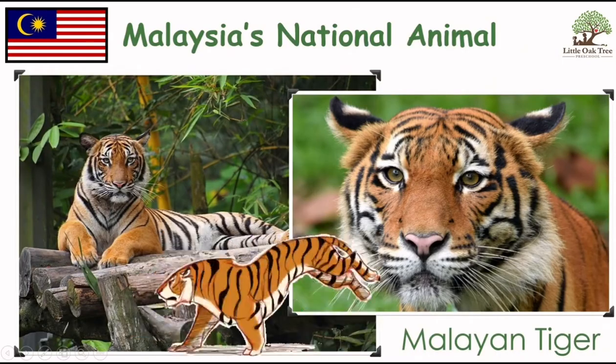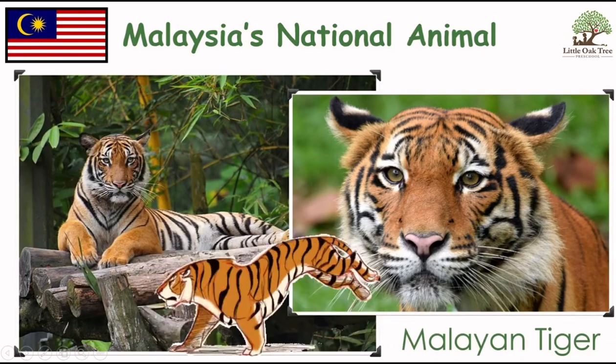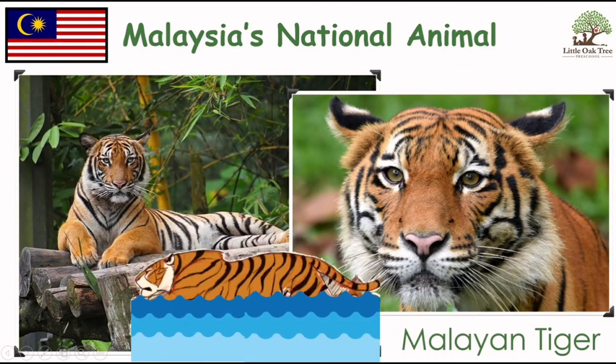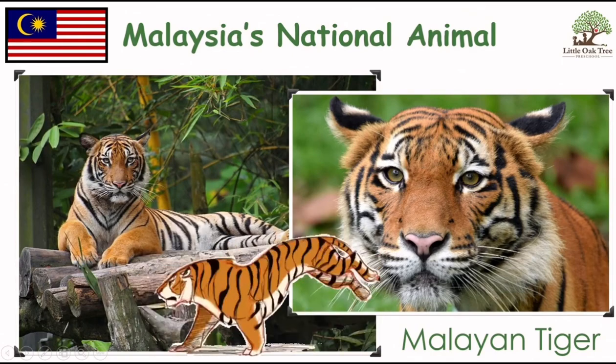This is our national animal, the Malayan Tiger. This tiger is brave, strong, and it can swim too. We also call it Pak Belang, Uncle Stripes. Because look at it, it is full of stripes.